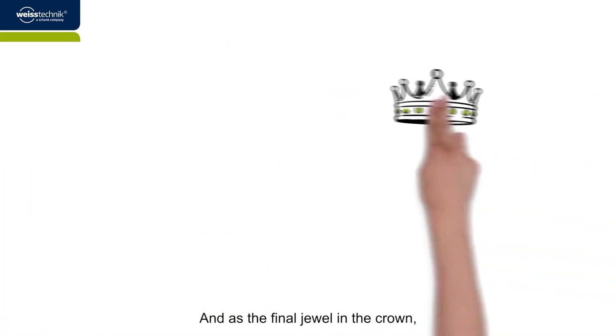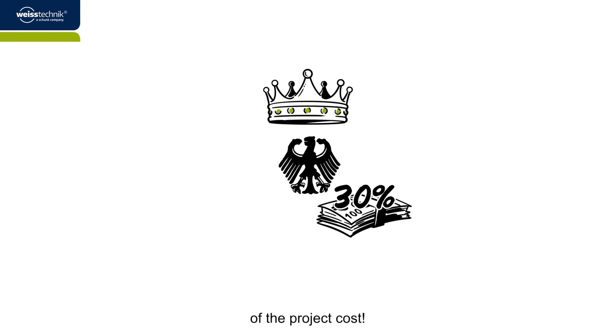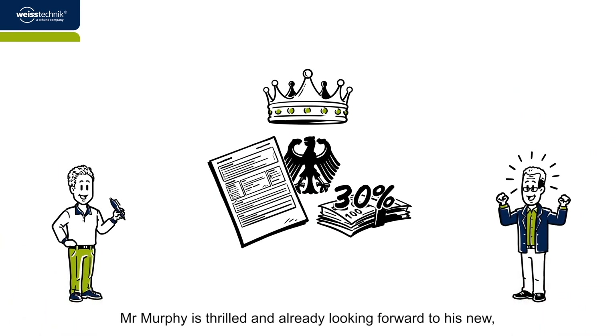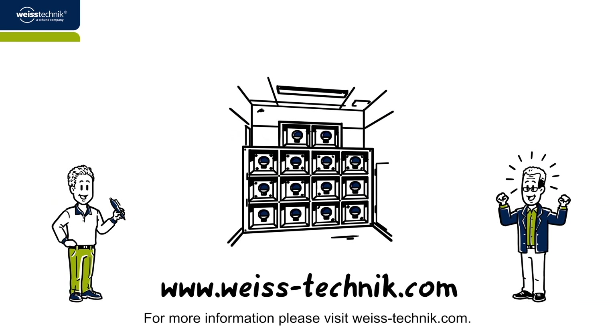And as the final jewel in the crown, the Federal Government subsidizes conversions with up to 30% of the project cost. Applying for this funding is of course part of our service. Mr. Murphy is thrilled, and already looking forward to his new highly efficient fan wall. For more information, please visit vistechnik.com.